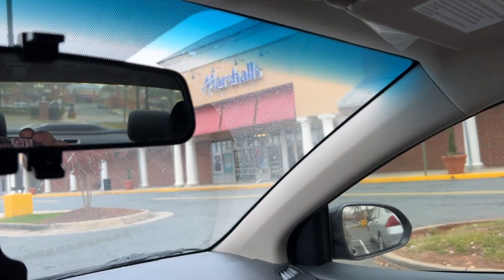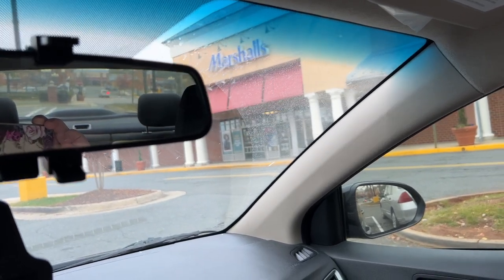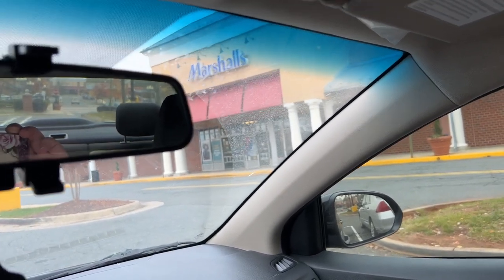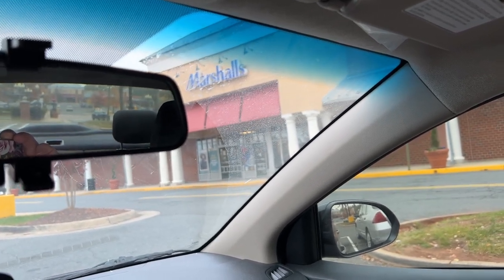Hi guys, welcome back to my channel. Ignore my dirty windshield — I need to clean it next time I get gas. We are starting another shop-with-me at TJ Maxx and Marshall's video this week.